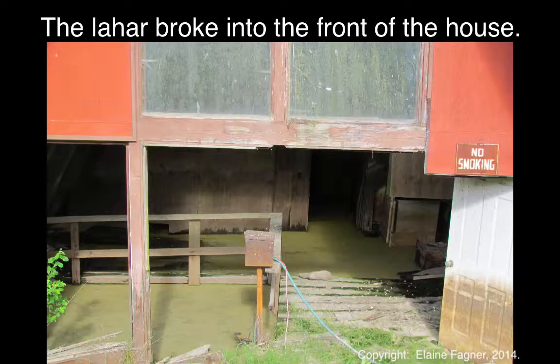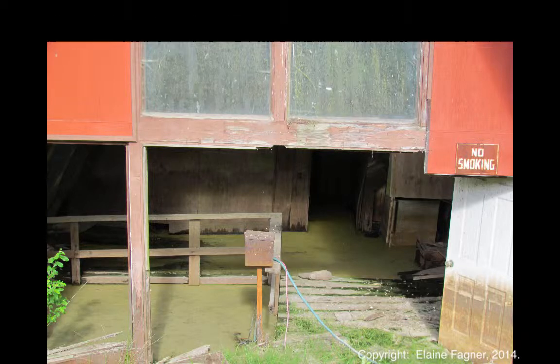The log which you see to your right was carried inside the A-frame, breaking out the front windows and the door. As it broke down the front of the structure, it allowed the mud to fill the house.